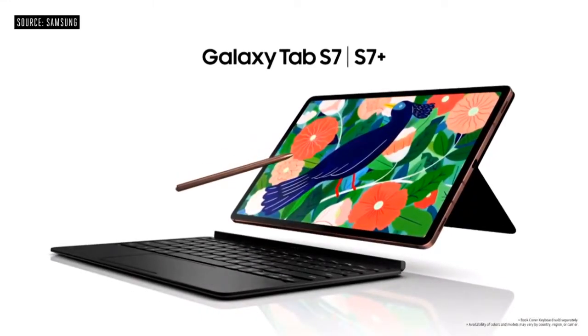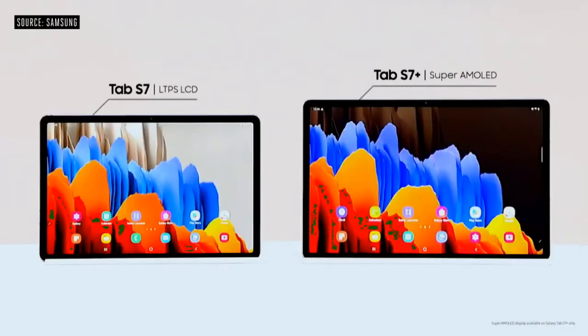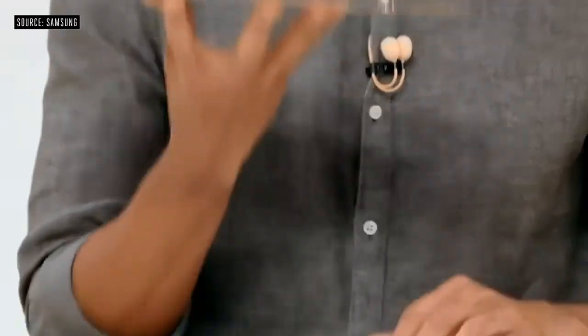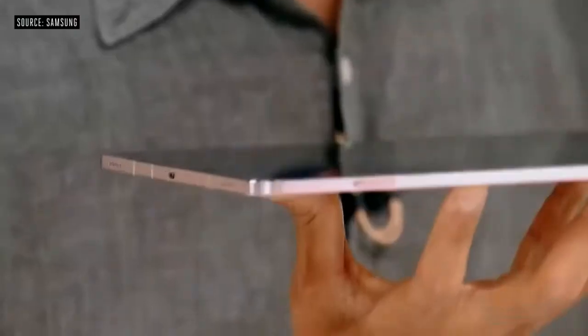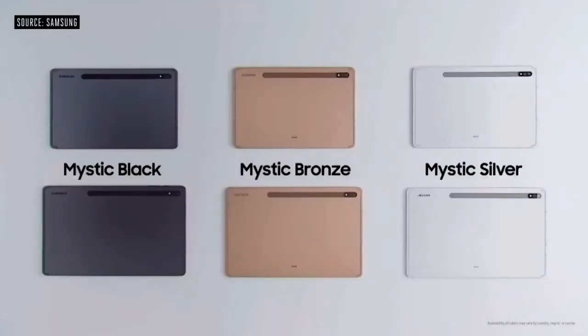This is the all-new Galaxy Tab S7. The Tab S7 comes in two sizes: an 11-inch model and the larger 12.4-inch Tab S7+. The Tab S7 Plus has the largest Super AMOLED display on a tablet today. We're bringing the ultra-smooth 120Hz display to tablets for the first time. Despite the full metal design, it's very lightweight. The Tab S7 and S7 Plus come in three new color options.